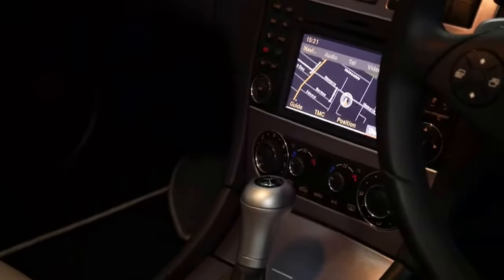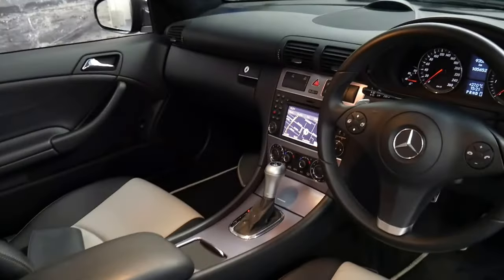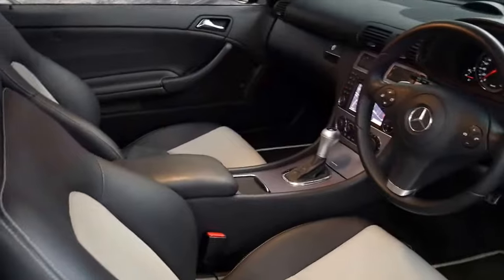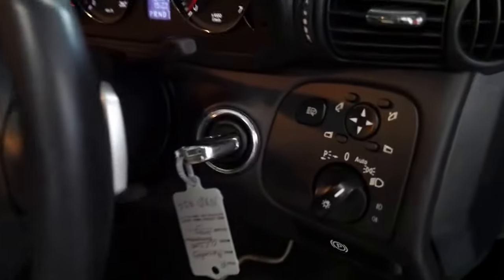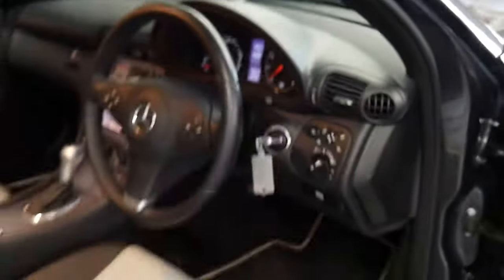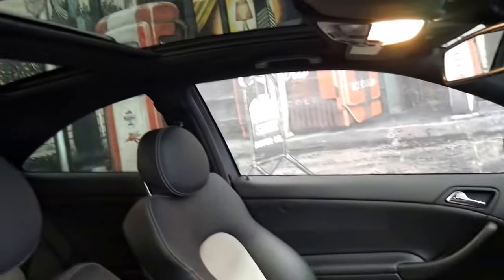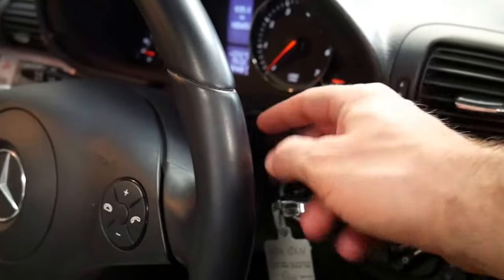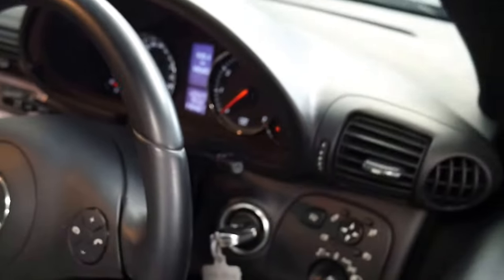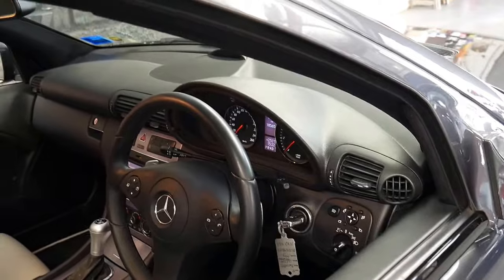You can see the navigation, it's got Bluetooth, two original keys and even has xenon headlights and a panoramic sunroof. It's even got options like Lingotronic, so at the click of a button you can do anything from change your radio station to make a phone call.